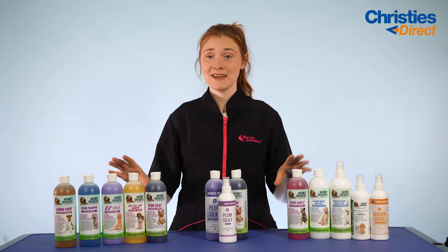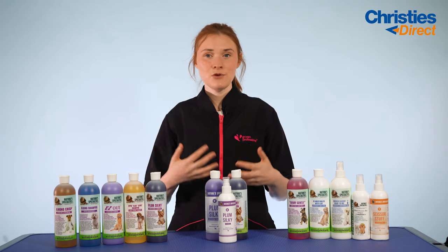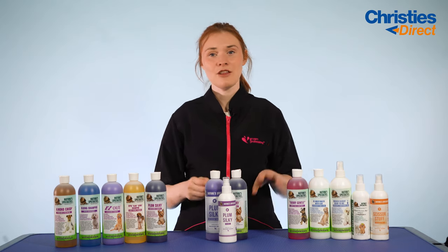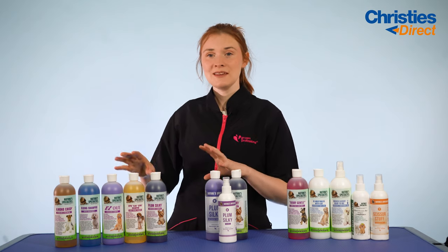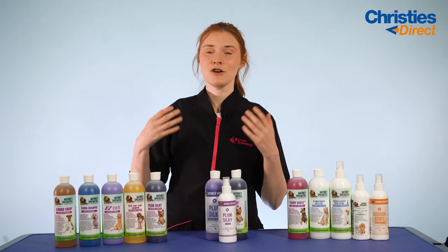I have three of our kits that we sell on Christie's Direct right in front of me. We do sell more Nature Specialties products, so if you don't find what you're looking for here today make sure you head over to our website. Our first kit that I'm going to talk about is the Shampoo Starter Kit — in this kit you get five different shampoos all in 450 milliliter bottles.